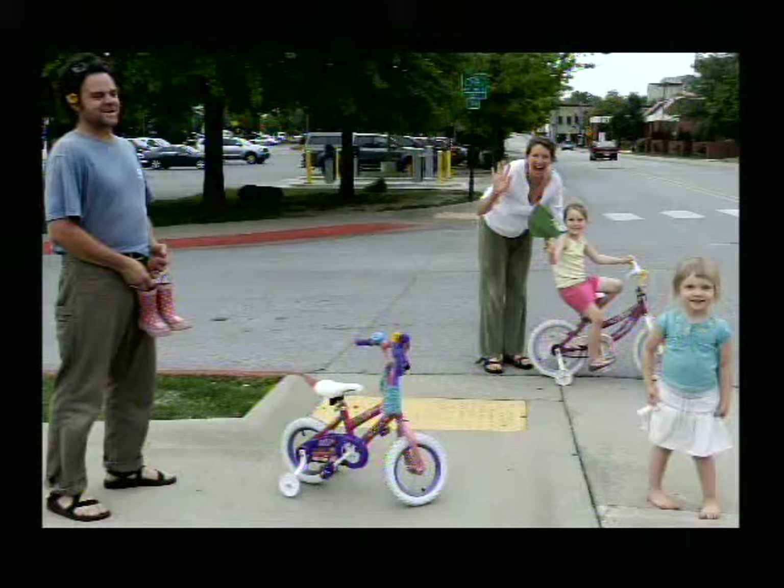There's Melissa Terry and her husband and little girls downtown Fayetteville. You can see Dixon Street in the background.